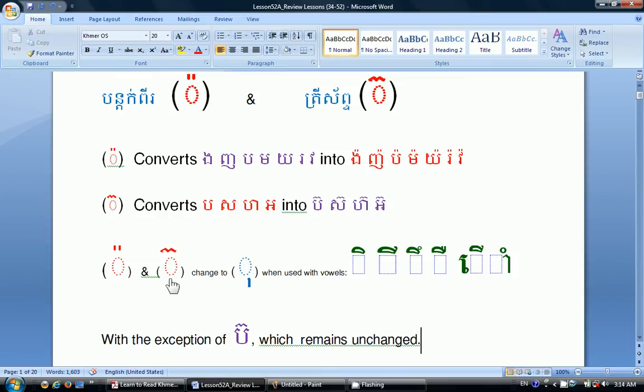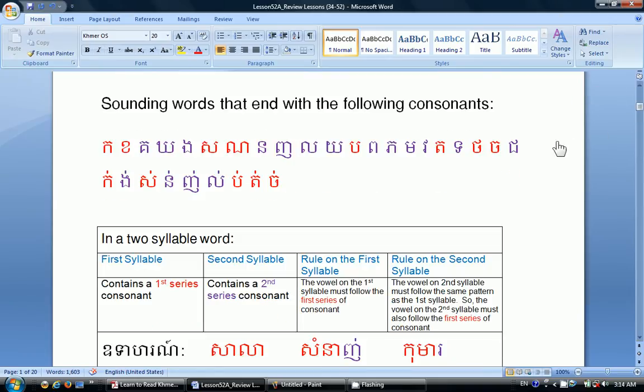The Bantopi and Traysep symbols change to the Sra-o-like symbol when used with these vowels: Sra-e, Sra-e, Sra-e, Sra-e, Sra-a, and Sra-am, with the exception of bó, which remains unchanged. Bantopi means one drop on top of the final consonant of the syllable, which is used to shorten the vowel of that syllable.